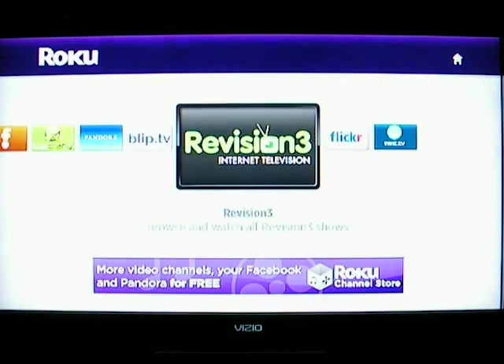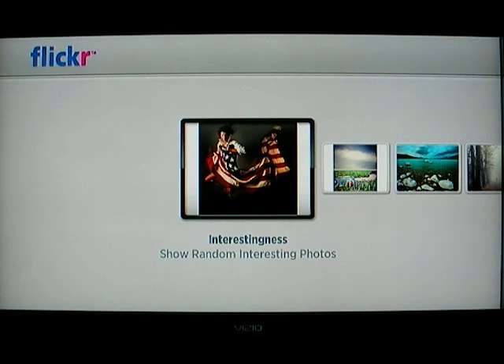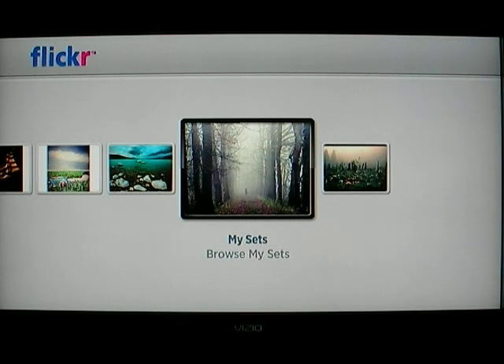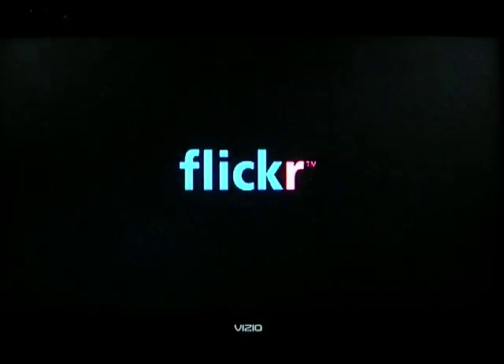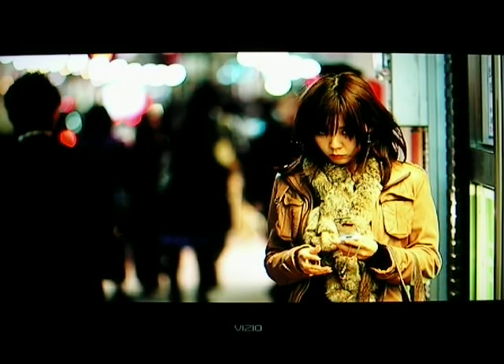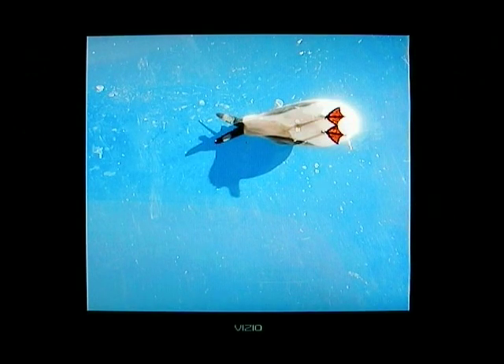Finally, Flickr and TWIT. I've had a Flickr account forever and I love the photos on there. One of the options is hot tags — your photo streams, your sets, and your groups. This is great because you can have some of the highest-ranked photos on Flickr displaying on your TV, which is just absolutely great. If you ever want to turn your high-def TV into a picture frame, this is definitely the way to do it. Just some excellent photography.